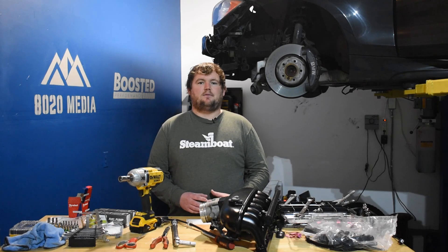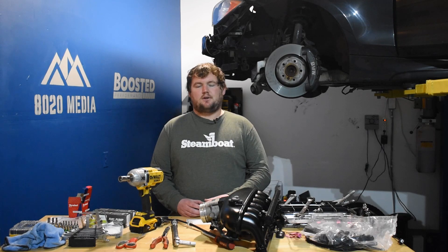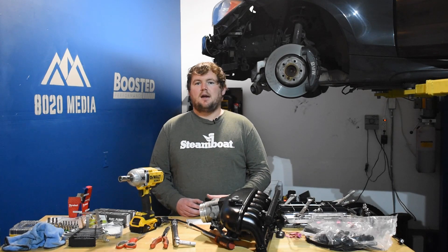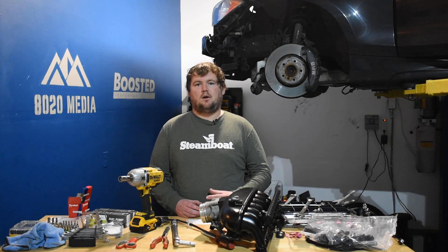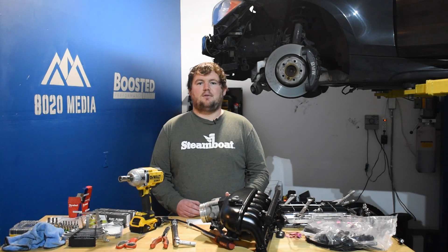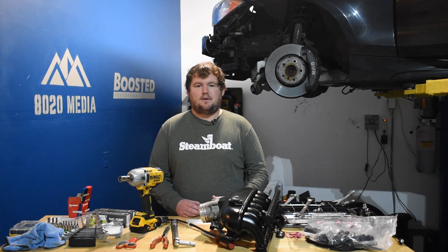If you put the same mods on both engines, the 2nd gen is probably going to end up with about 10 to 20 wheel horsepower more and about 20 to 30 pound feet of torque additional over the 1st gen. Both are very capable engines that deliver great performance from the factory and are very capable with these 5 modifications.